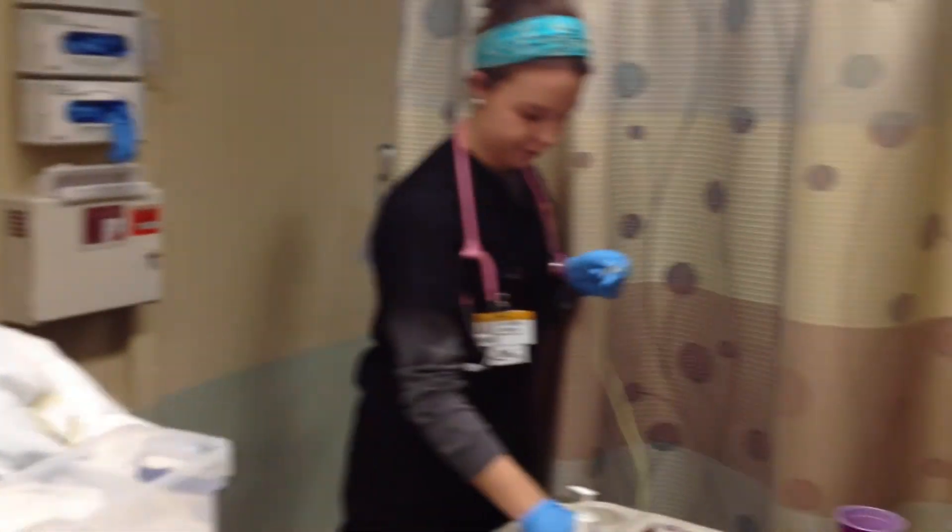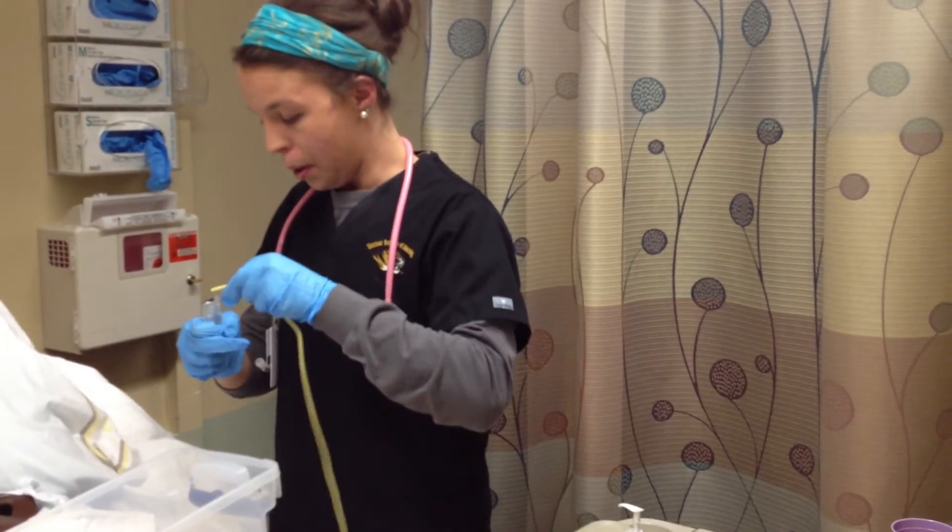Good morning. My name is Erin, I'll be your nurse. Please state your name. Before we insert this, I'm going to have you lean your head all the way back.